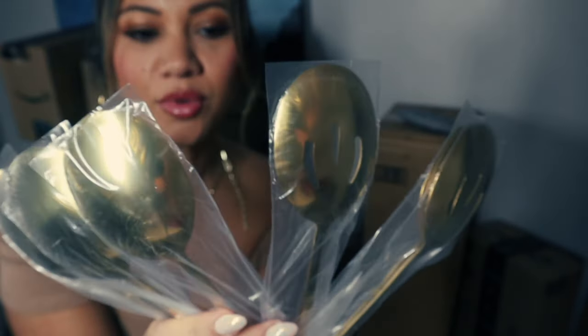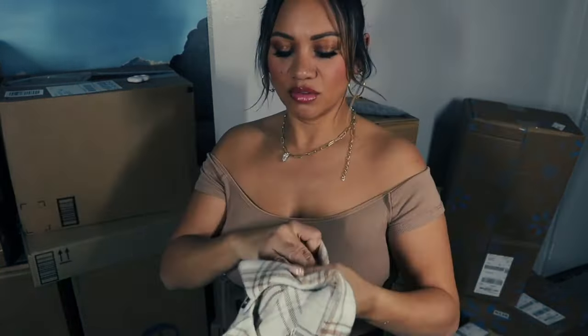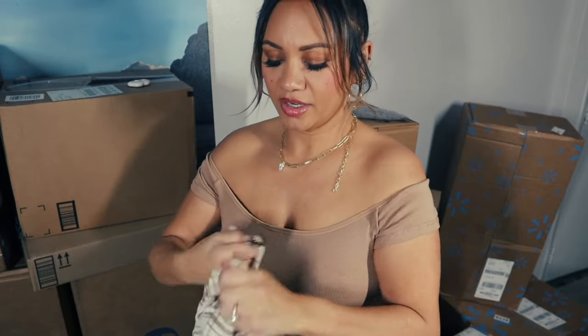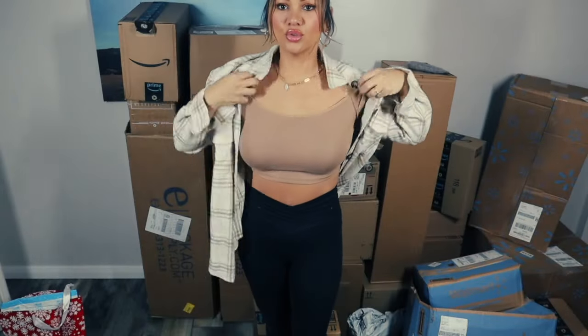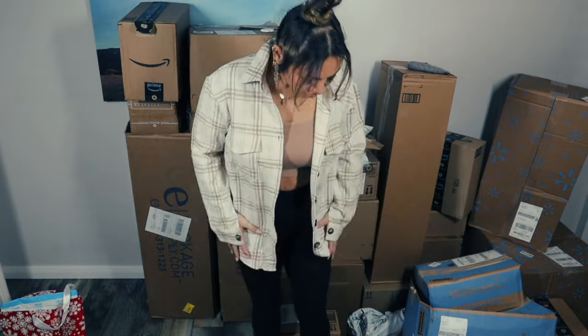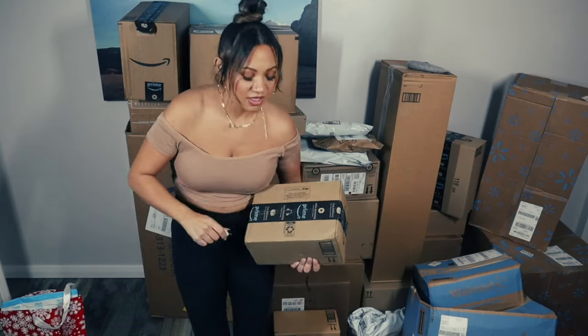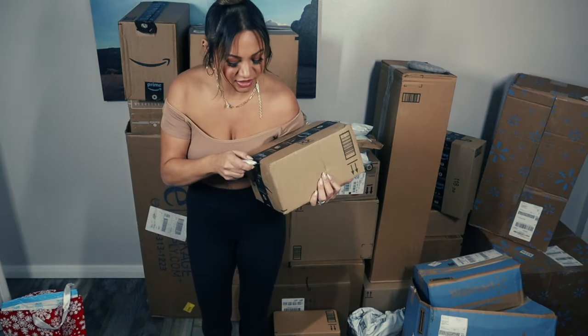I've lost a bunch of weight and none of my flannels fit, so I needed to invest in some new ones. Let me try this one on. This is cute! It's nice but thicker, and definitely more fitted than the other one. I try to explain to my husband that I order food because I can't get it from here, so I have to order it online.